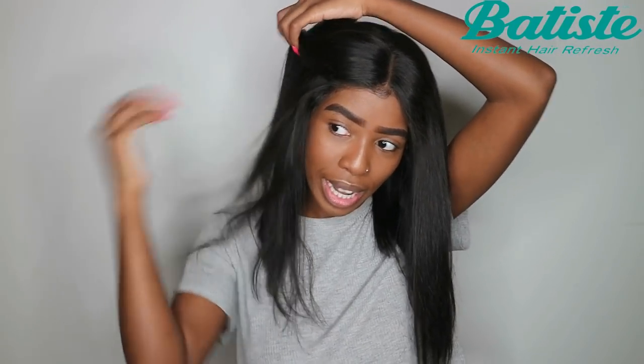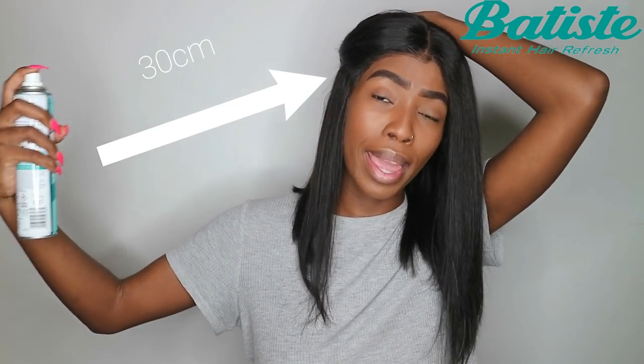Using these shampoos is super simple and shouldn't take you more than five minutes in the morning. The one I'm demoing today is the Clean and Classic Original by Batiste. You start off by shaking it, then open up a section of your hair to get in there. I like to section it into four sections — two on the top, two on the bottom — then position the nozzle 30 centimeters away from your hair.